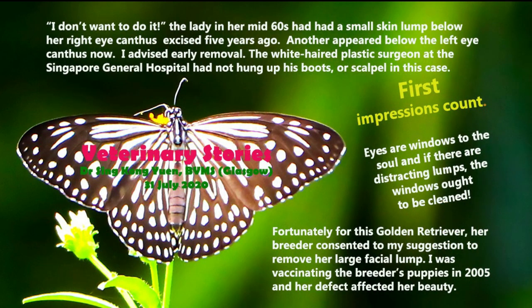A lady in her mid-60s had had a small skin lump below her right eye canthus excised five years ago. Another appeared below the left eye canthus now. Dr. Singh advised a removal. The white-haired plastic surgeon at the Singapore General Hospital had not hung up his boots — or scalpel in this case. The eyes are the windows to the soul, and if there are any distracting lumps, the windows ought to be cleaned.